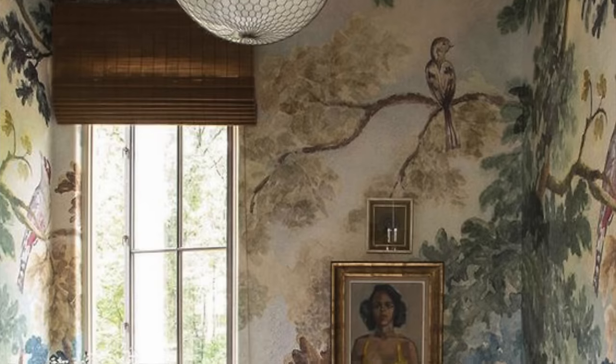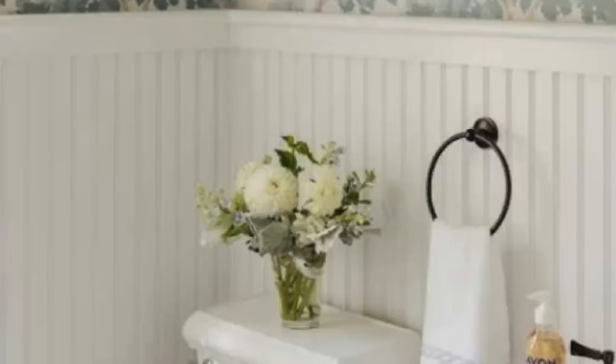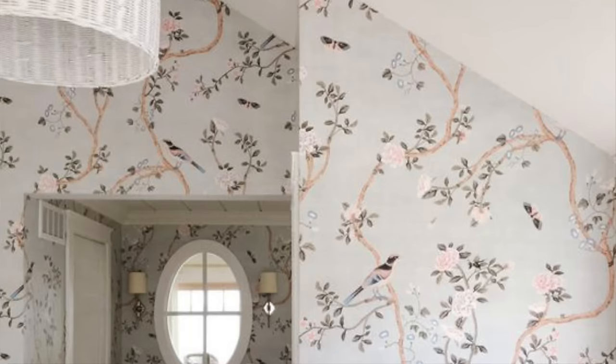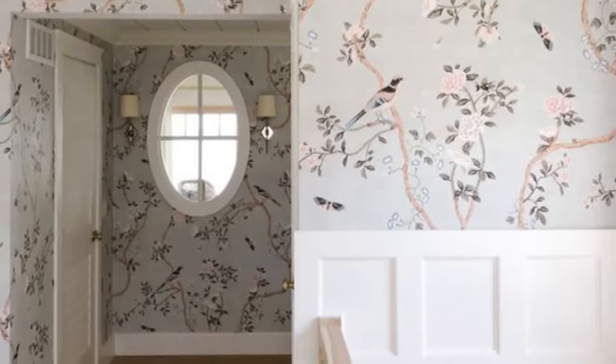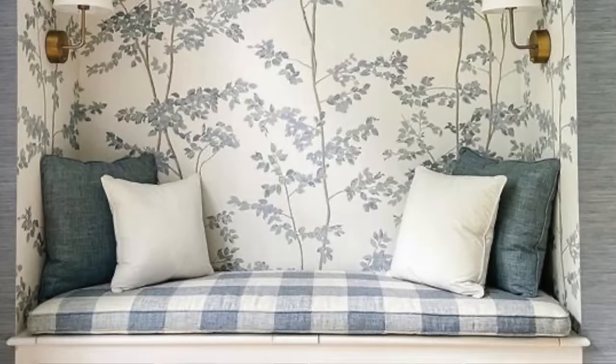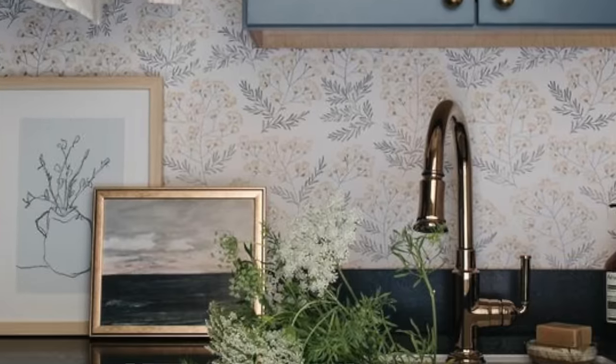Number nine: wallpaper. Nothing says custom like wallpaper when done correctly. Selecting wallpaper for bathrooms, laundry rooms, the back of built-ins, or hallways gives a designed feel to the space. It can transform a simple, bland room into one of beauty and style. I highly recommend adding wallpaper to a space that feels forgotten or overlooked to bring it to life and elevate your home.